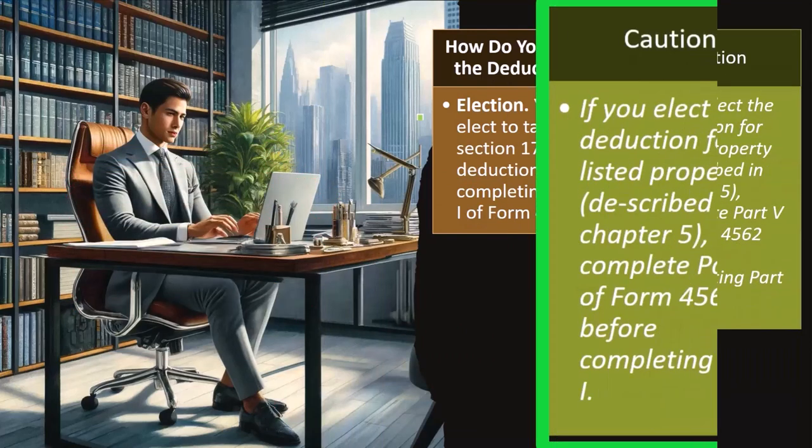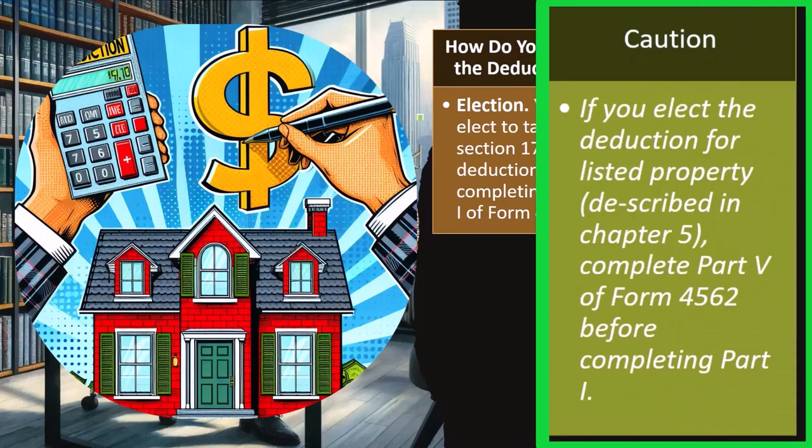Caution: if you elect the deduction for a listed property described in Chapter 5, complete Part 5 of Form 4562 before completing Part 1. One of the major components of listed properties are things like the car, for example.